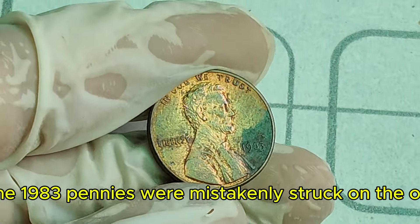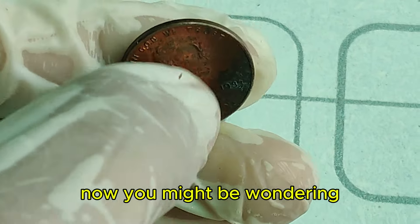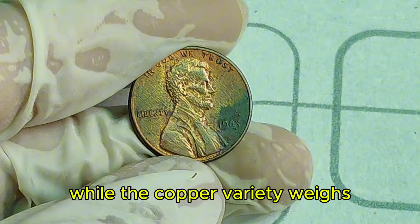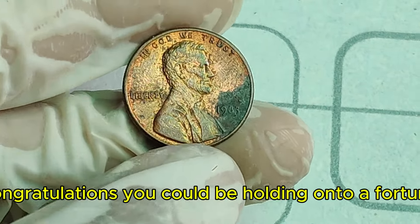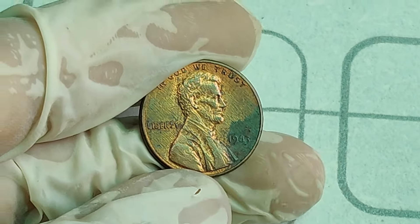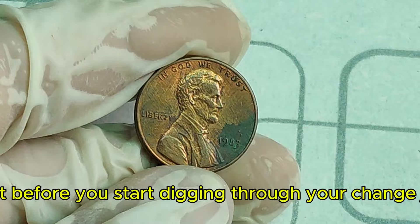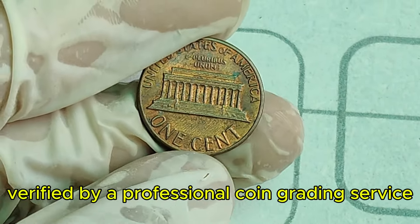But here's the kicker — some 1983 pennies were mistakenly struck on the older copper planchets. These rare copper 1983 pennies are what have collectors buzzing. You can perform a simple weight test: a standard zinc penny weighs about 2.5 grams, while the copper variety weighs approximately 3.11 grams. If your 1983 penny weighs in at 3.11 grams, congratulations — you could be holding on to a fortune. Verified 1983 copper pennies have sold for upwards of $1.4 million at auction. It's important to authenticate your find, as there are many counterfeit coins out there.